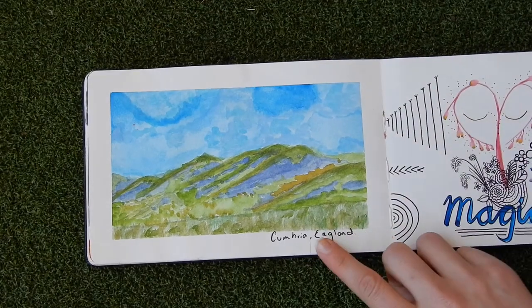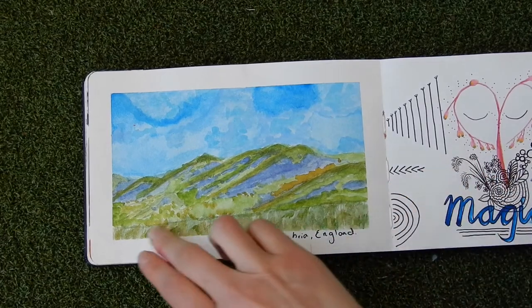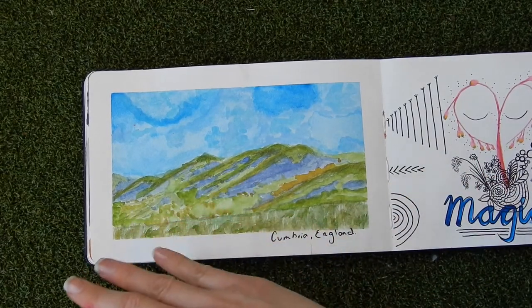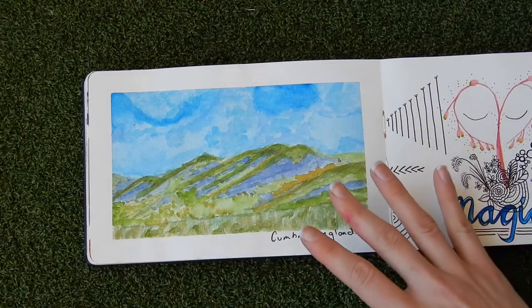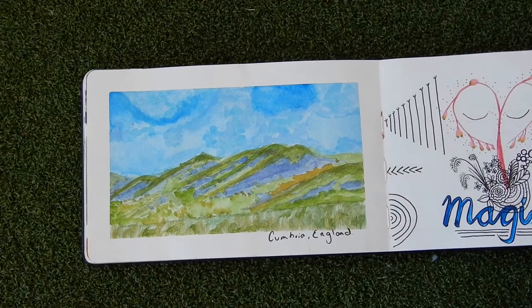My partner and I have visited Cumbria in England, which is where my dad is from. We stayed with some family and there are just these really big beautiful hills that are all different colors, and I wanted to paint those.